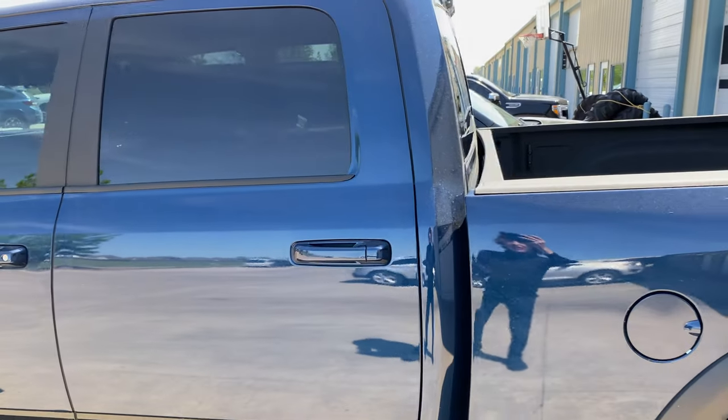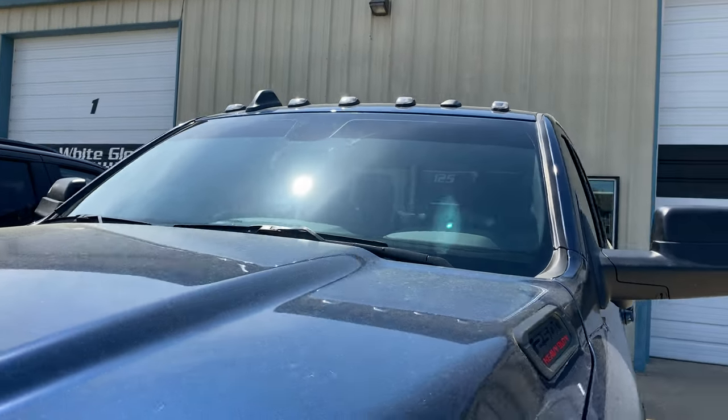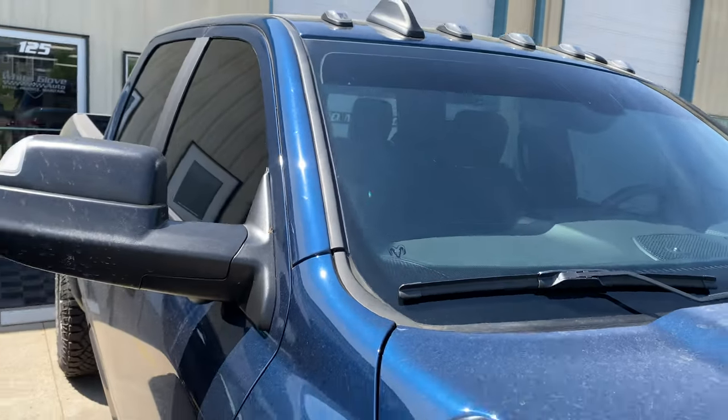So as you can see, it darkens up the windows, gives you some privacy, and a lot of heat rejection with the XR Plus. We also added a brow on there in our CS, our standard dyed film, which blocks a ton of light coming in from the top.